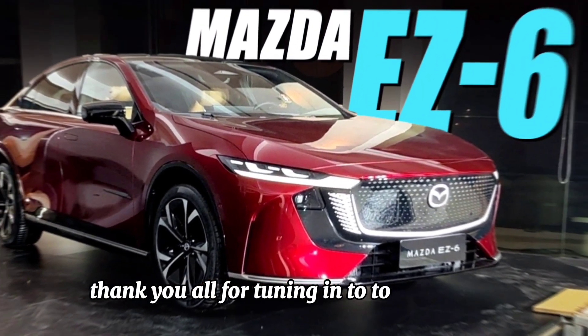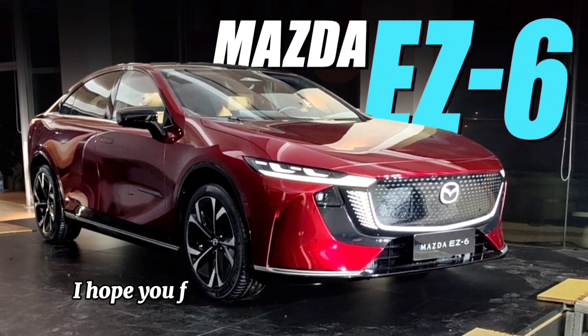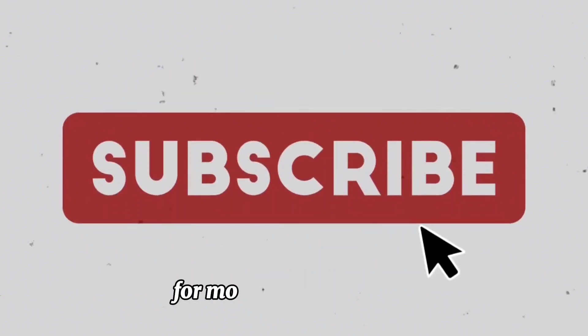Thank you all for tuning in to today's video. I hope you found it informative and enjoyable. Don't forget to hit the like button if you liked what you saw and subscribe to our channel for more content like this.